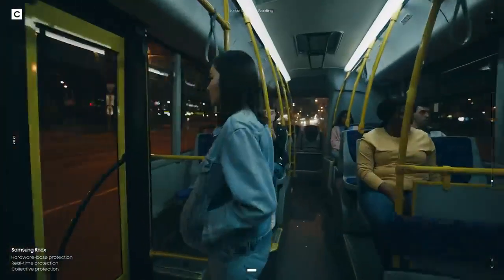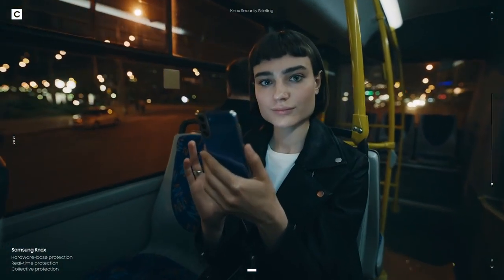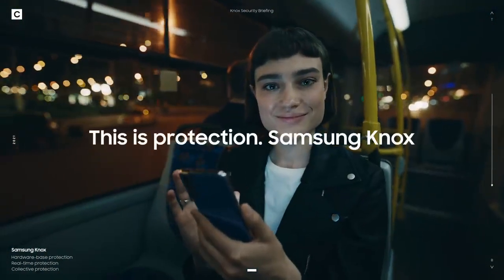So let's try this one last time: is your phone fully protected? If the answer is no, well, you know where to find us. This is protection — Samsung Knox.